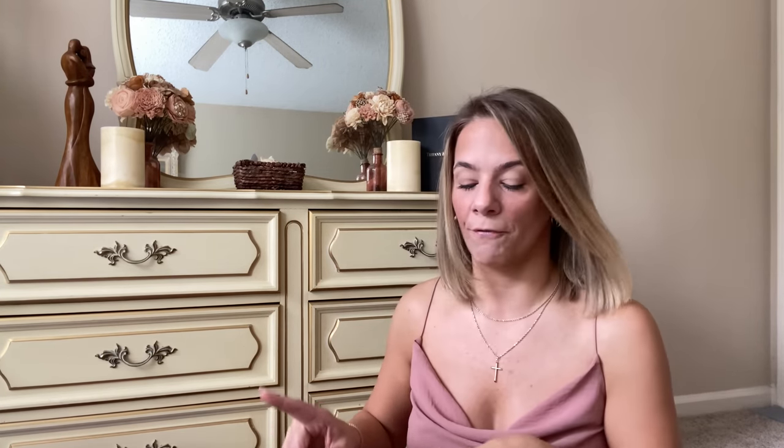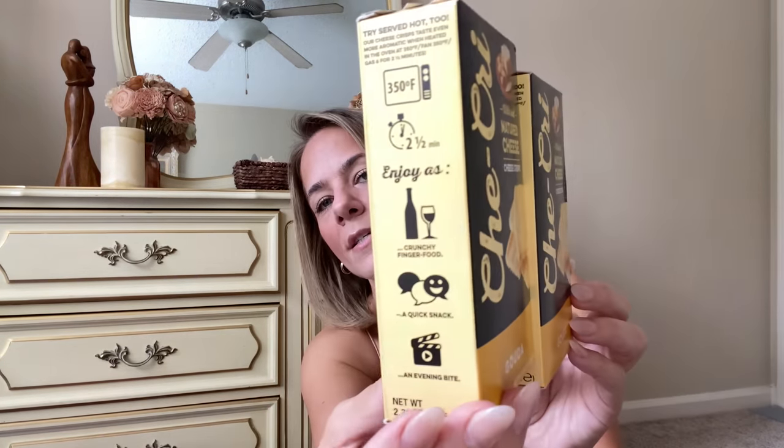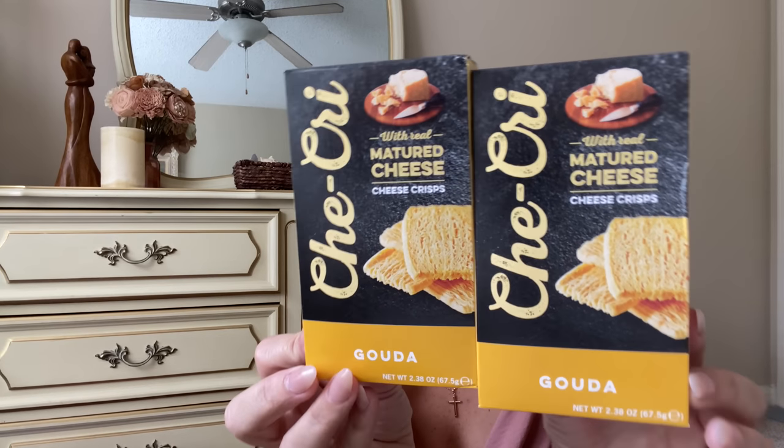Let's get into some food! First, I found these real matured cheese crisps — this is gouda. You know I love gouda and making charcuterie boards! Look at the box — it tells you how to eat it, and you can even serve it hot with wine. These only have 12 carbs. They look so good, I can't wait to try them on a charcuterie board. You could also use them as crumbs on a baked dish!